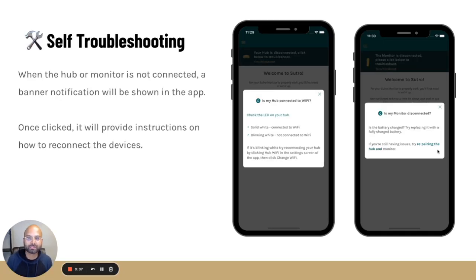First of all, this has been a pretty big request from a lot of you: self-troubleshooting. Two main things — one is if the hub is connected to the Wi-Fi, and the second thing is if the monitor is connected to the hub. If the hub or monitor are not connected to each other or to the Wi-Fi, what you actually get now is a pretty detailed banner that tells you exactly what the problem was. This was a problem before because you just didn't know what was really wrong with the system.